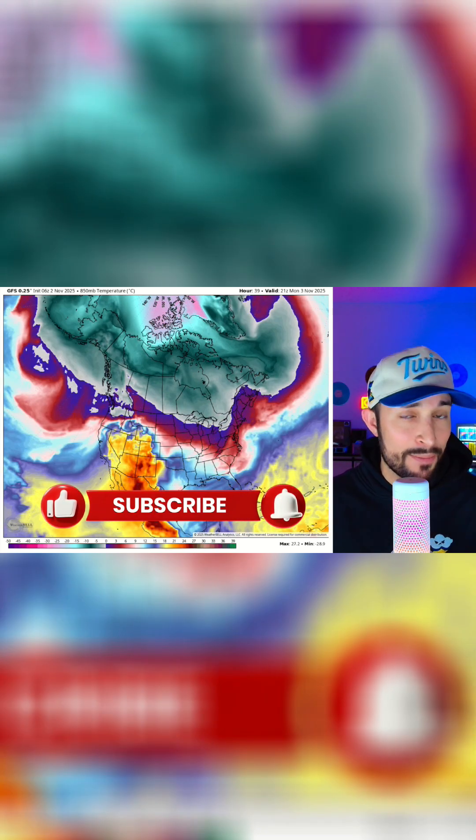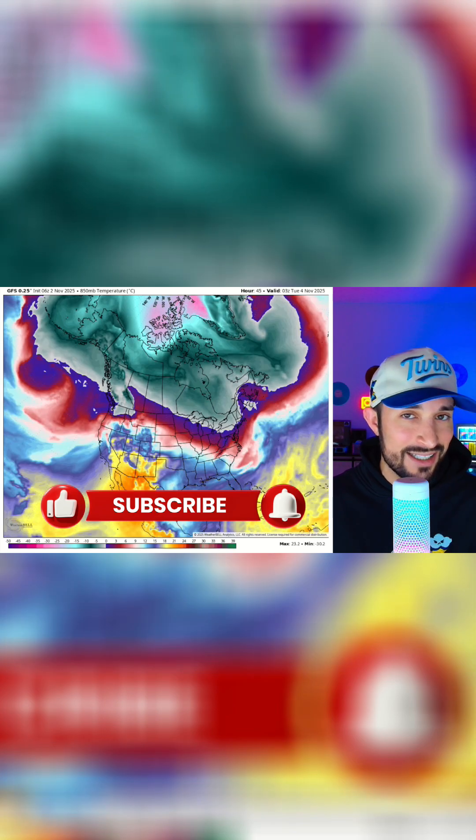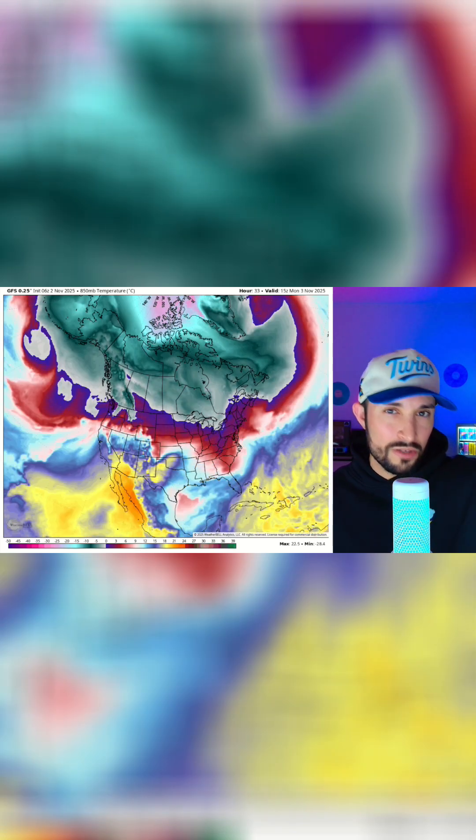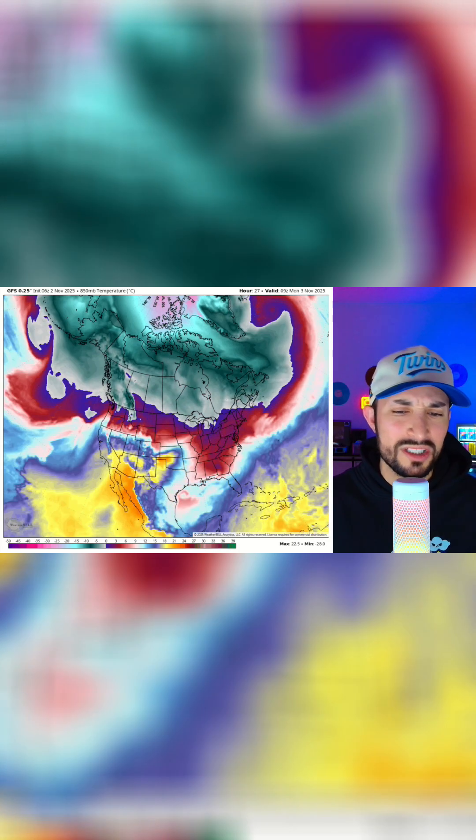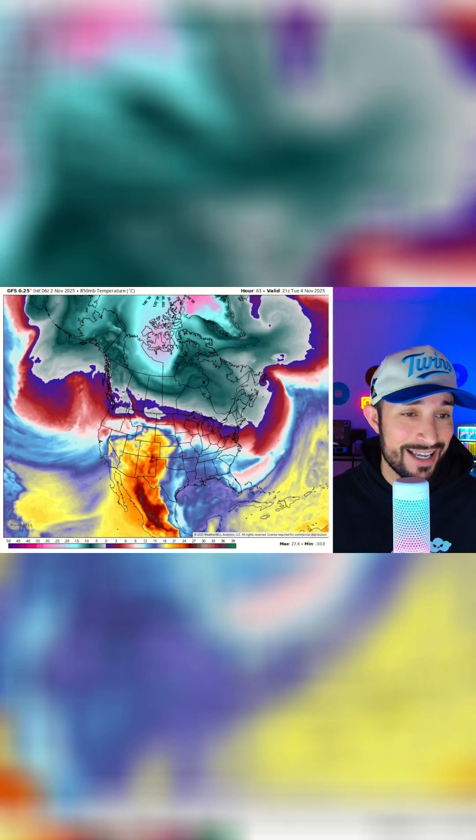Right here we're looking at the 850 millibar temperatures moving forward. The reason I'm looking at this is because at this layer, just above our heads, it's not affected by the daytime heating or the nighttime cooling, so it's a lot easier to see where that transfer of cool air actually is.